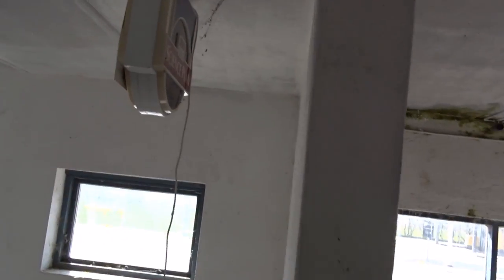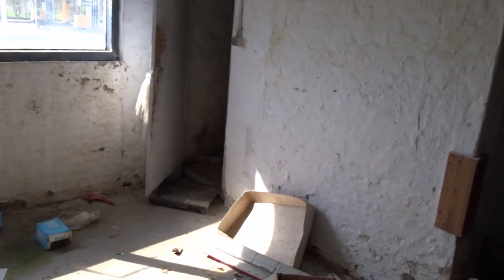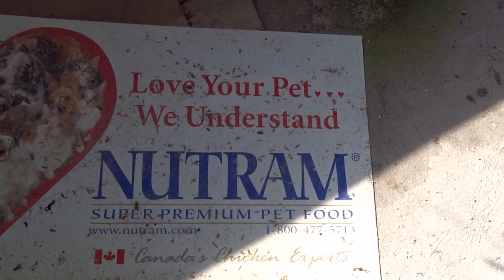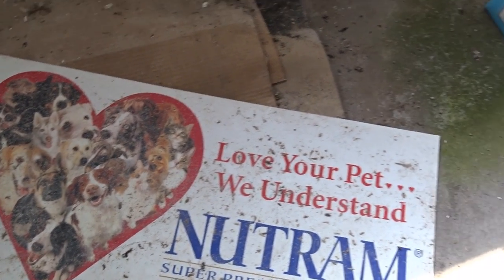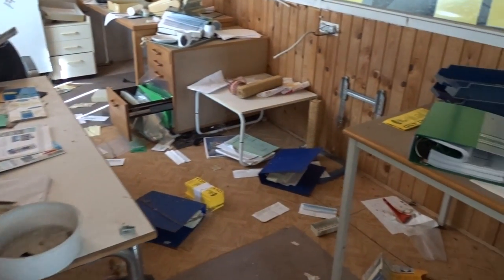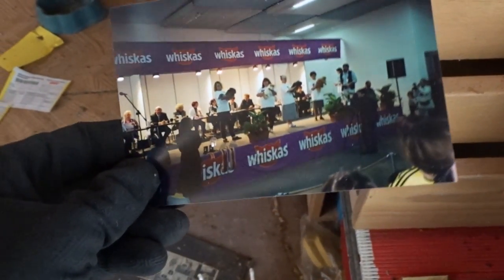The spiders are taking over here. I think there is an office here - I guess it is. 'Love your pet. We understand.' Here is a lot of stuff still - all the paperwork. Is that a picture or what? Whiskers.